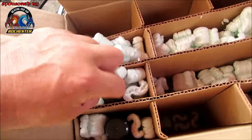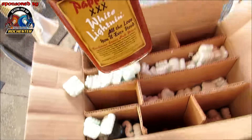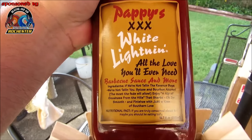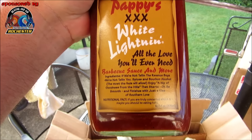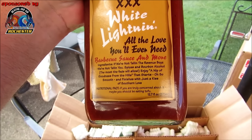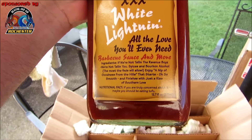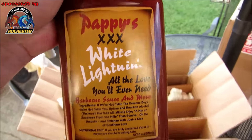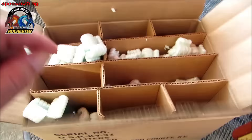Sakes alive! I've got the mother lode going on here. Pappy's Triple X White Lightning — "All the love you'll ever need, barbecue sauce and more. Ingredients? If we're not telling the revenue boys, we're not telling you!" I love it guys! Thank you so very much.